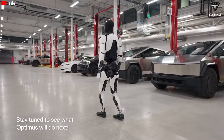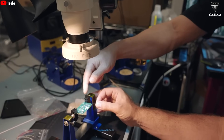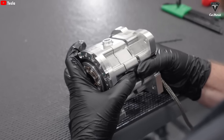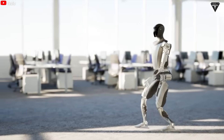Musk even confessed that creating Optimus is tougher than designing the Model X, more challenging than the Cybertruck, and harder than constructing a Gigafactory, but still not as insane as building Starship. But why invest so much time and money just to make a hand that moves like ours?